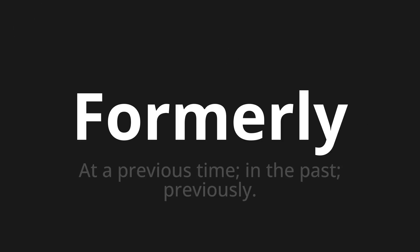Welcome to this pronunciation video. Today we will be focusing on a new word that you might find challenging or entreating. So let's dive into today's word: 'Formerly,' which means at a previous time, in the past, previously.